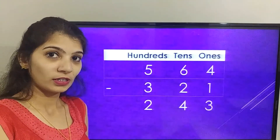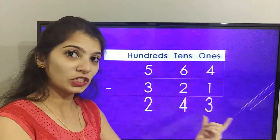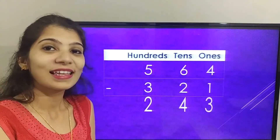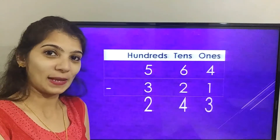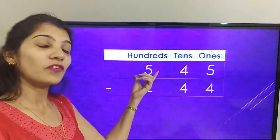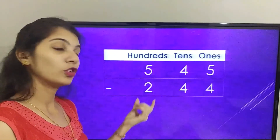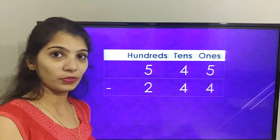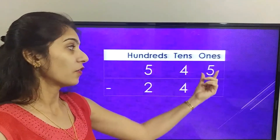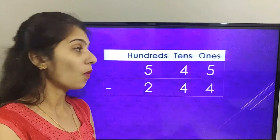So the final answer we got is two hundred and forty three. Wasn't that easy? Let's solve one more sum. The next problem is five hundred and forty five minus two hundred and forty four. Let's solve the ones place — that is five minus four. The answer is one.